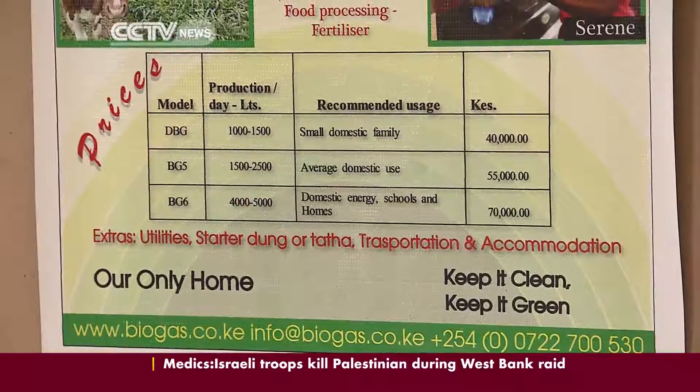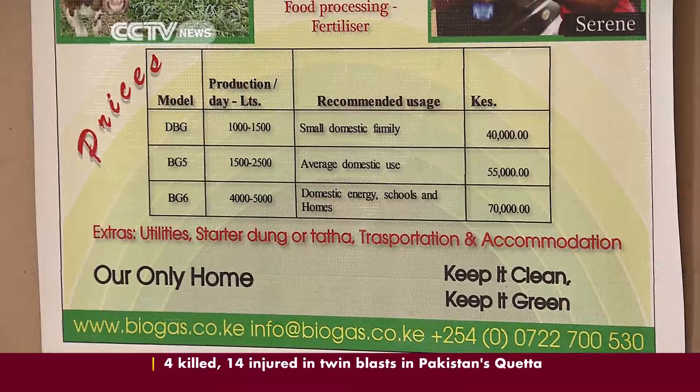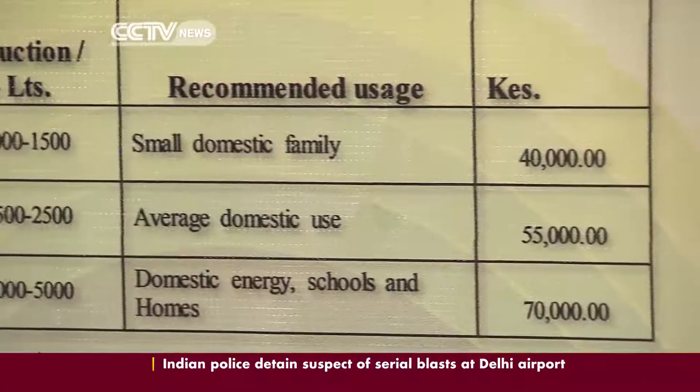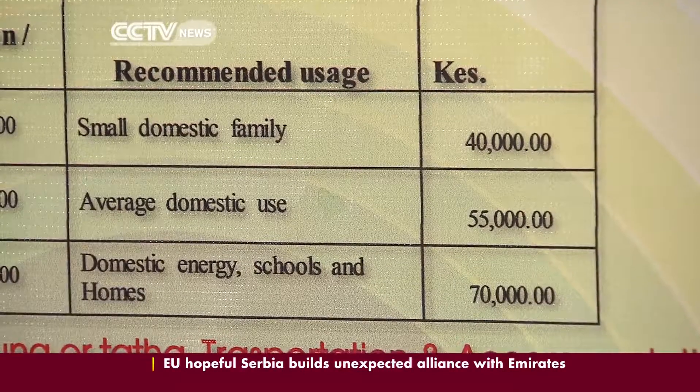Conventional systems cost about twice as much, at around 85,000 shillings or 1,000 U.S. dollars. Flexi Biogas for the same four-to-six-person unit costs 40,000 shillings or 450 U.S. dollars — price points that are more affordable for the average family.